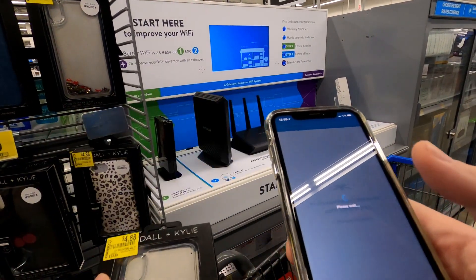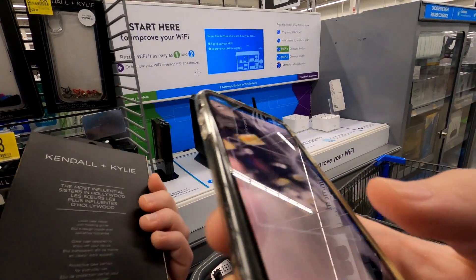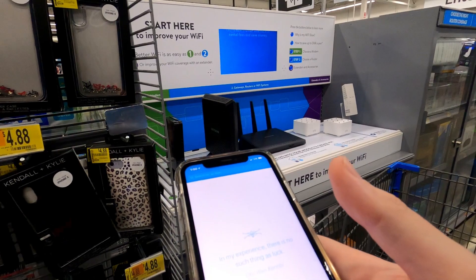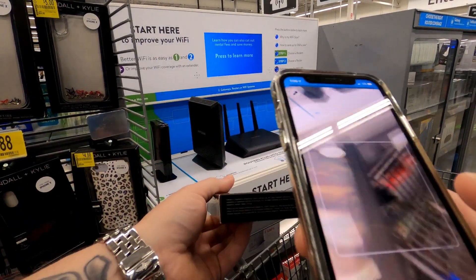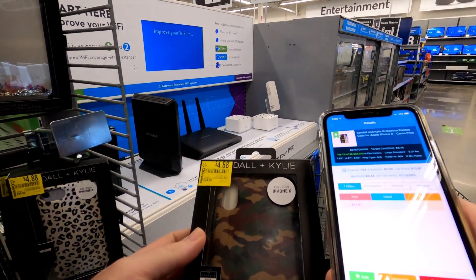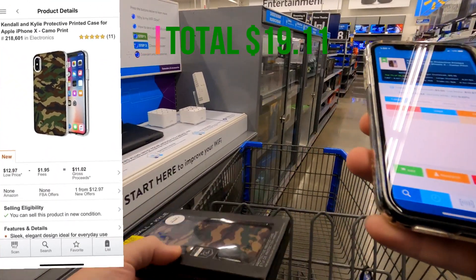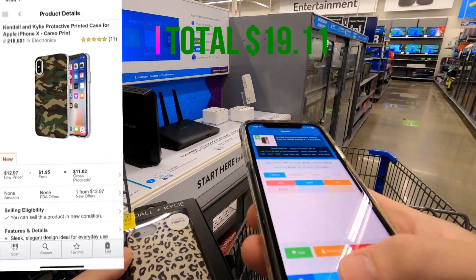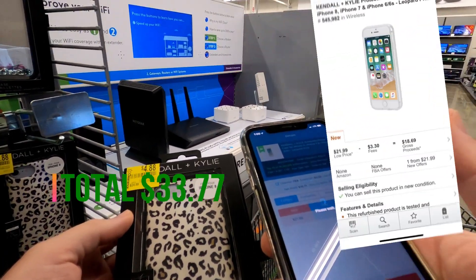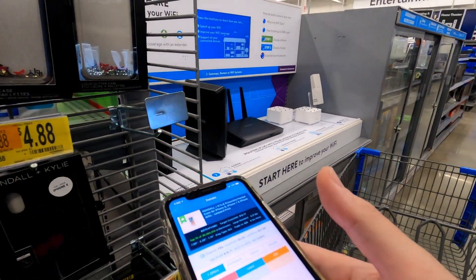Camo cases — anything camo is ridiculous right now for some reason. These iPhone X camo cases I'm getting for $4.88 and putting up for $13.99 each. I picked up two of them, profiting nine dollars and ten cents. Leopard print — ladies love leopard. I got two of those for $4.88 each and I'm asking $17 a piece, making fourteen dollars and sixty-six cents. Quick money just sitting on the shelf — you gotta go grab it.